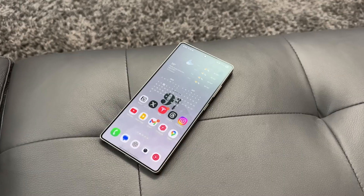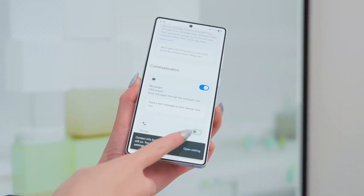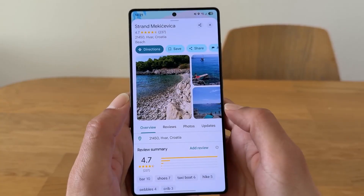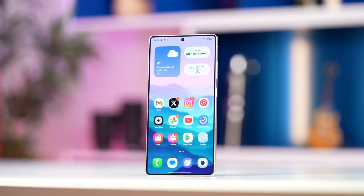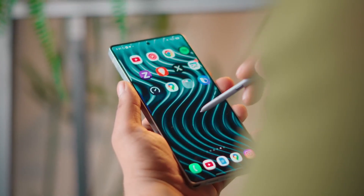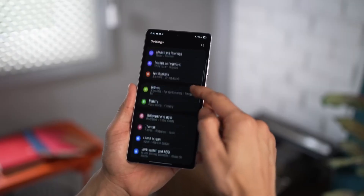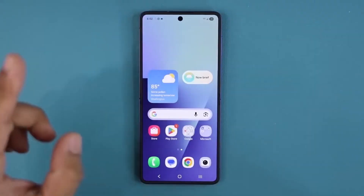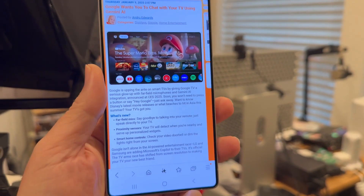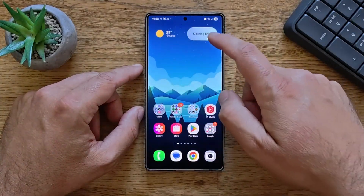Now, let's talk numbers for a second. The Galaxy A54's beta weighs in at around 2.3 GB, while the A55's is just shy of 1.9 GB. Meanwhile, the A35 and A36 are both around 2.2 GB each. On the surface, those sizes may just look like file weights, but they actually tell us something deeper. Larger packages often include heavier system optimizations, reworked code, or hidden frameworks for upcoming features.